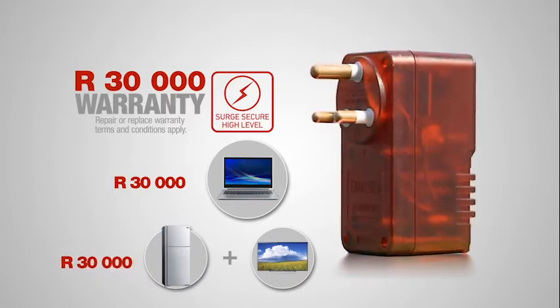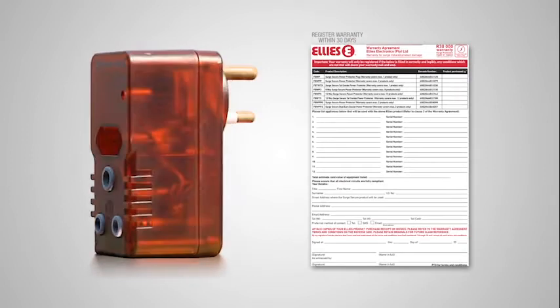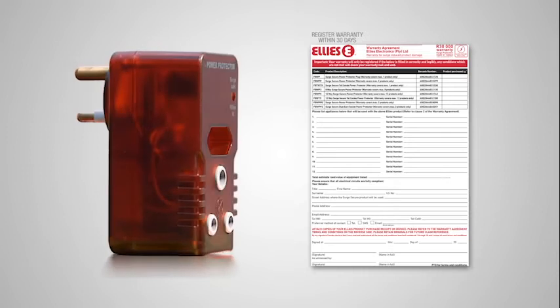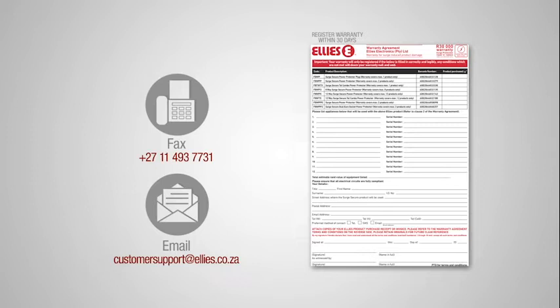The customer must register the warranty within 30 days of purchase, or the policy will be null and void. The warranty card must be completed and submitted to Ellie's by fax or mail, or this warranty will not be valid.